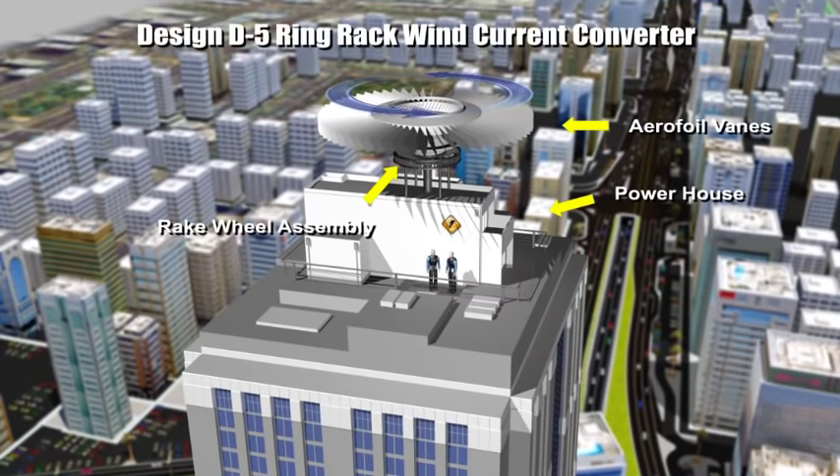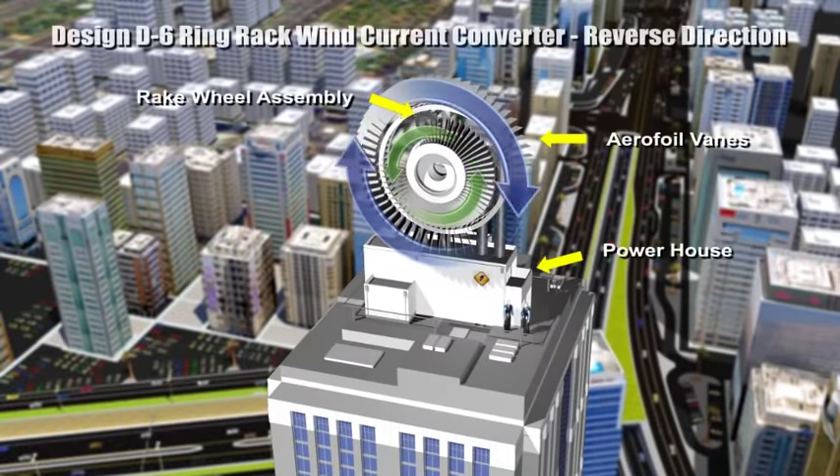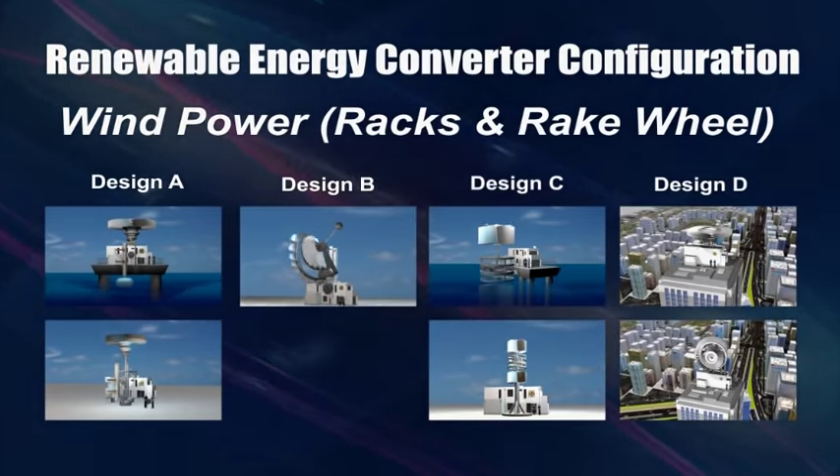Compared to ground wind, top wind currents — normally experienced above 200 meters above sea level — are strong and unobstructed. Harnessing huge, unlimited renewable energy from ocean and wind currents can be a reality.